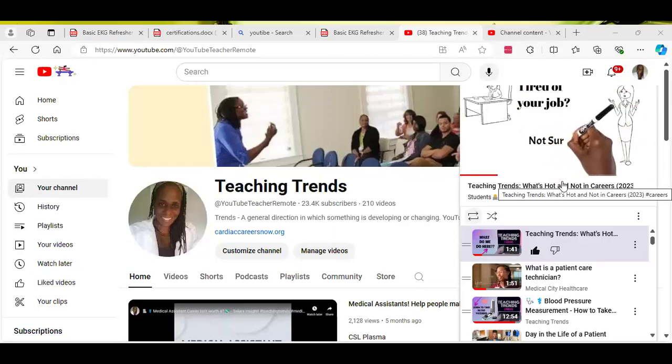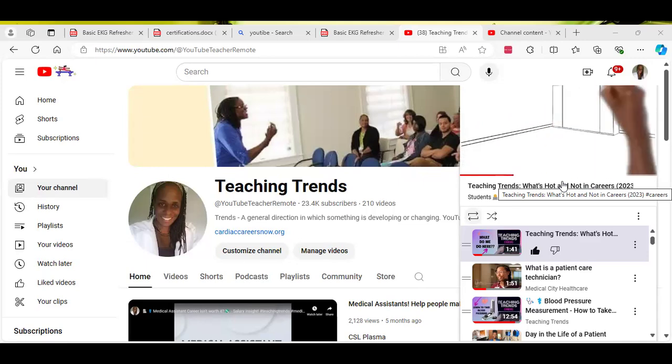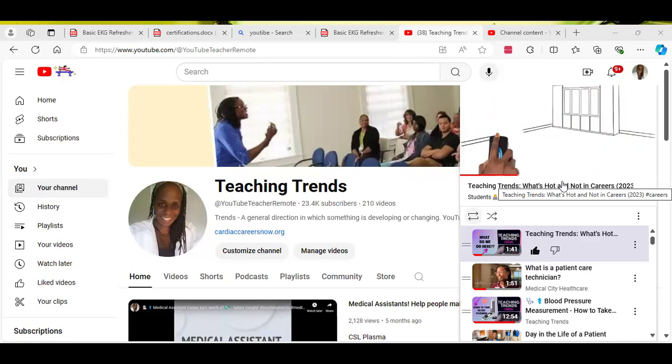What is up YouTube? It's been quite some time since I've been here. My name is Carla from Teaching Trends. Welcome back for those of you who have joined me back at my channel again, and for all of those who are new, welcome.